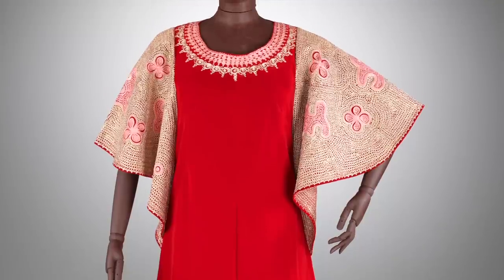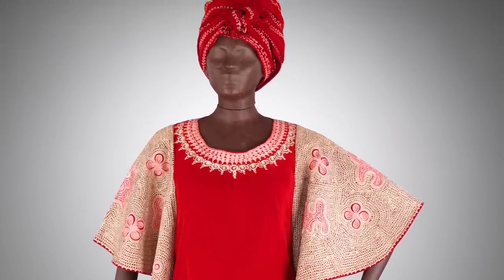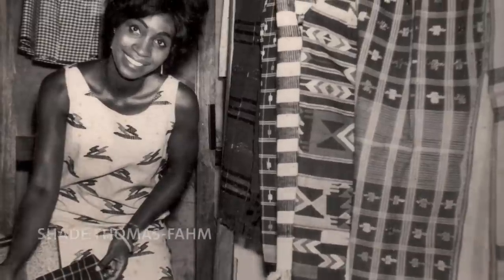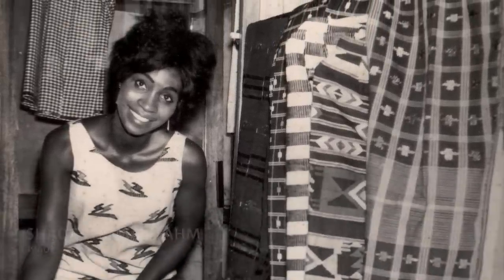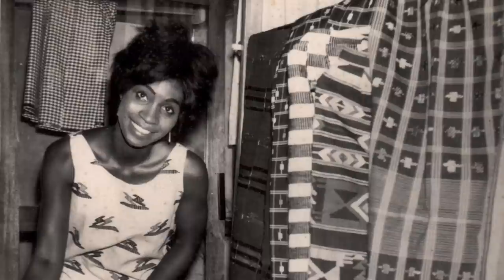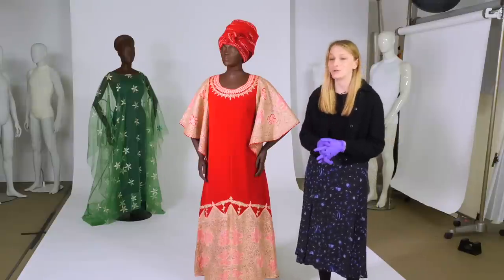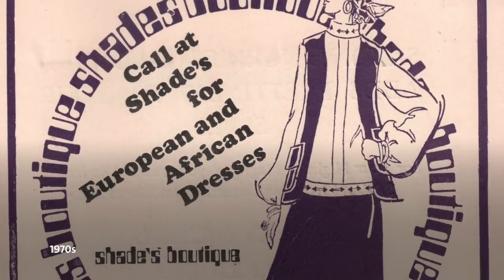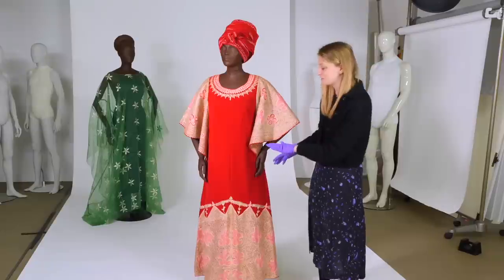This dress was designed for Lalaji Bowne by Shade Thomas Farm, often referred to as Nigeria's first fashion designer. Shade moved to London to study at Central Saint Martins — then Saint Martins School of Art — but moved back to Nigeria in 1960, the year of independence, to set up her boutique. Lalaji lived in Nigeria when she worked at the universities, and regularly went to Shade's shop, purchasing quite a few pieces.